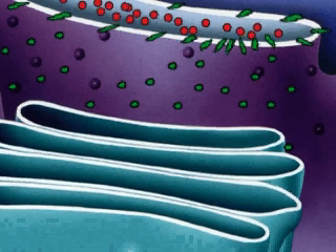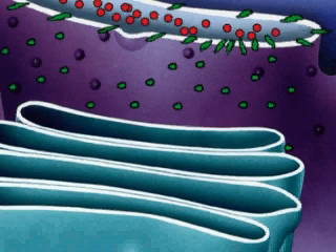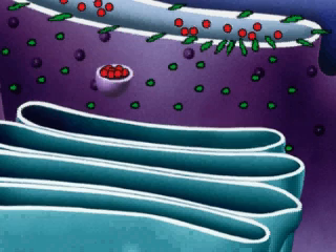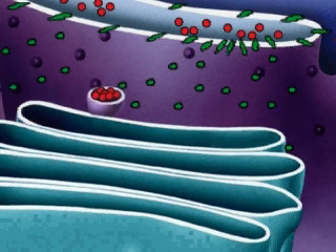Vesicles bud from the ER and move toward the Golgi cis-face. This vesicle is carrying soluble proteins — proteins not associated with the membrane. The vesicle fuses with the Golgi apparatus, delivering the proteins to the Golgi lumen.